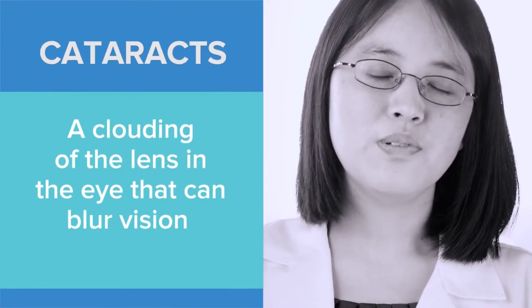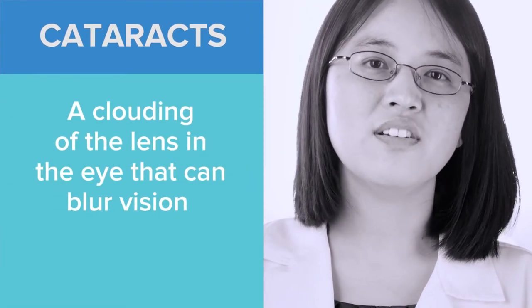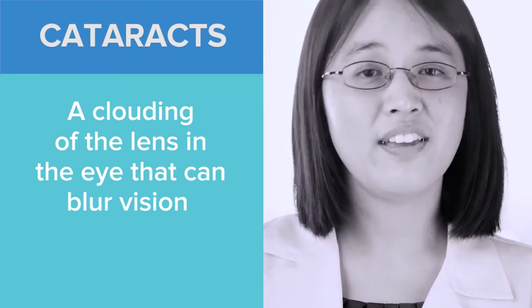A cataract is the clouding of the lens inside of the eye. Usually people are born with a clear lens that helps to focus light on the back of the eye. But as you get older, you can develop clouding or opacification of this lens, which is called a cataract.